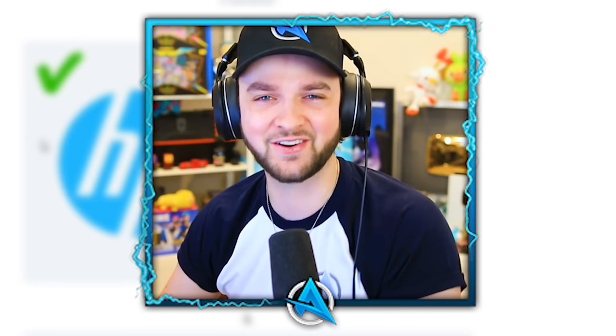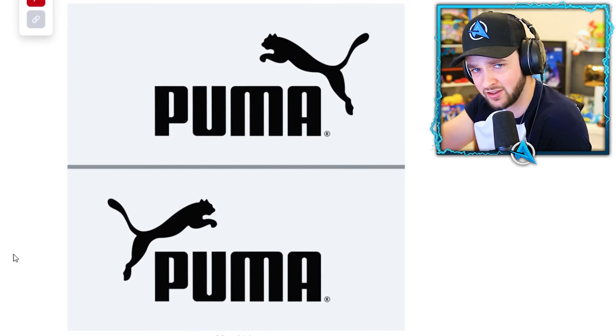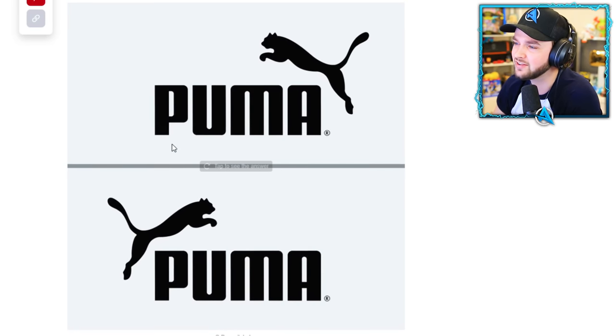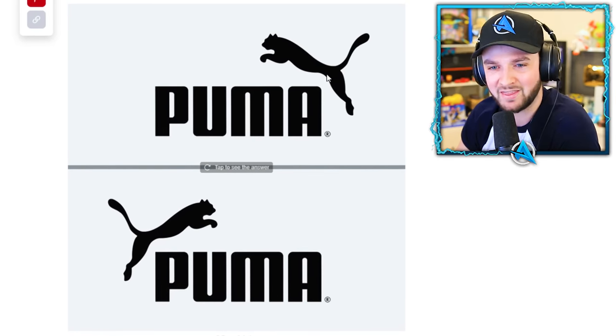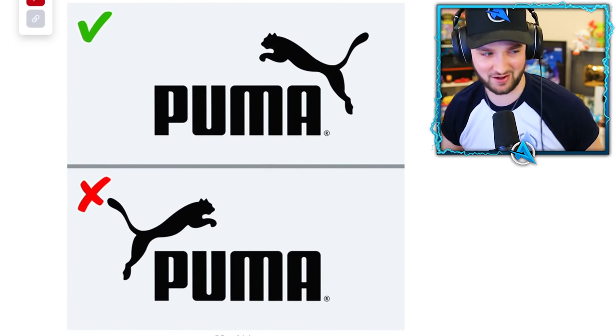Puma. I feel like a lot of these will be pronounced differently in England compared to America. This is actually a tough one. I think I may lose my first life already. I'm going to go with the top one. Oh, that was honestly just a bit of a lucky guess — thank you!